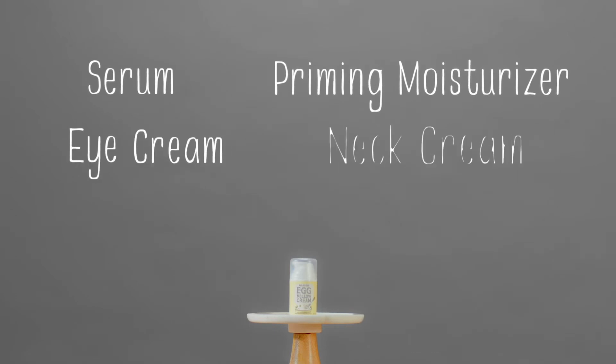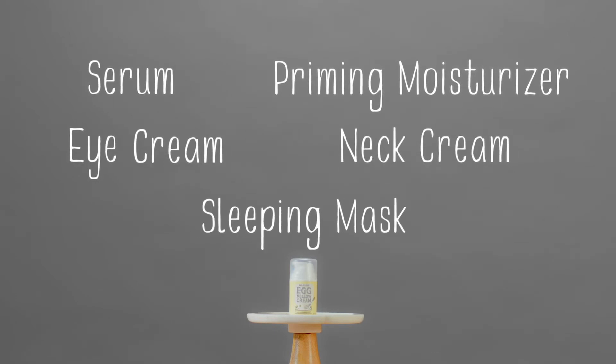It's a highly enriched 5-in-1 cream that gives you the benefits of a serum, priming moisturizer, eye cream, neck cream, and sleeping mask. All in one jar.